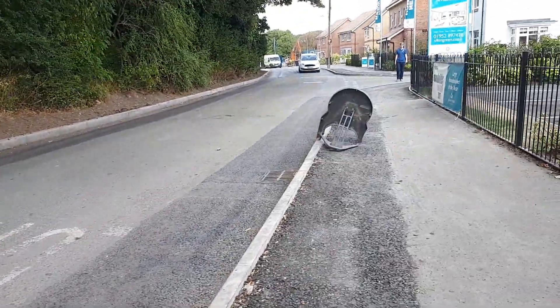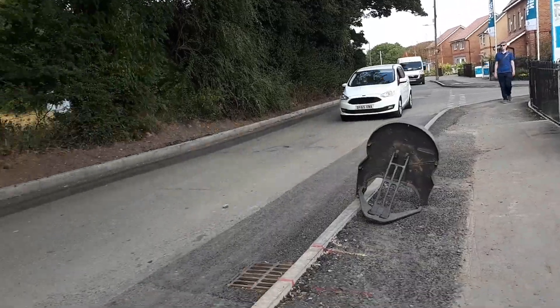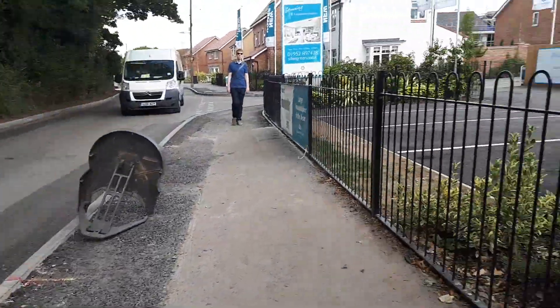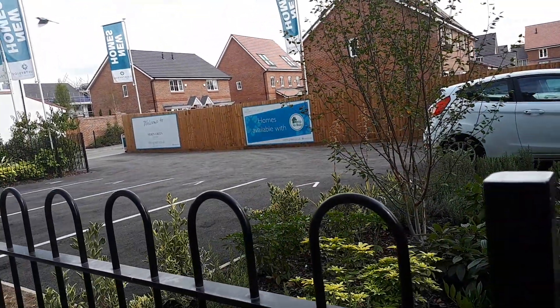I'm not going to record that path all over again - instead we're going to skip ahead to the next section, so see you in a minute or two.